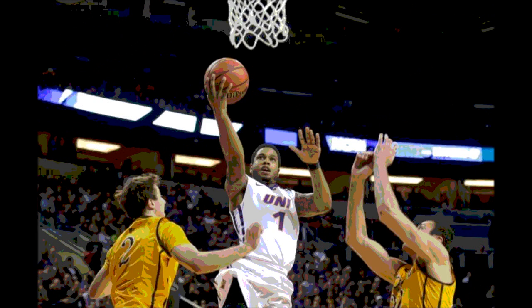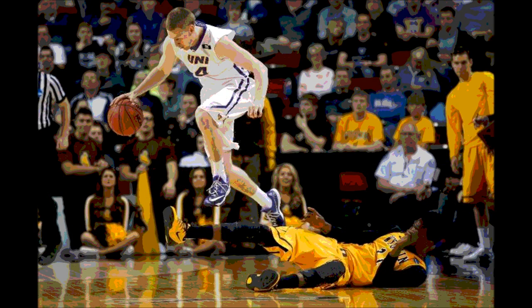For their starters, they had 2 in double digits. Seth Tuttle had 14 points, 9 boards, 3 assists, and 3 steals — just one board shy of a double-double. Deion Mitchell had 10 points, a board, 3 assists, and 2 steals. Matt Bohannon had 6 points, 2 boards, and an assist. Their starters combined for just 30 points overall.